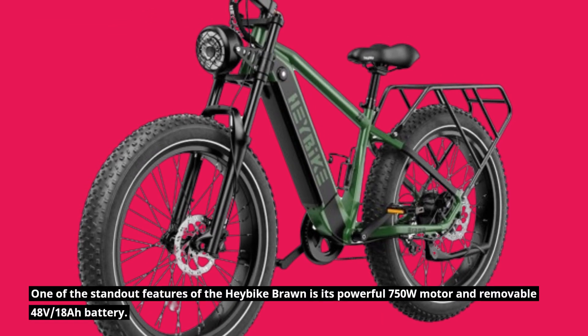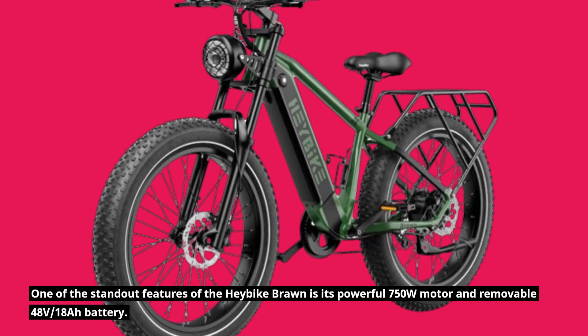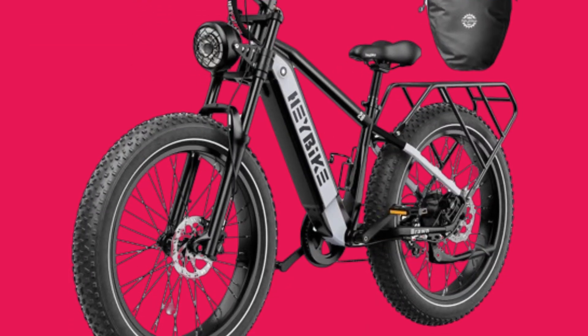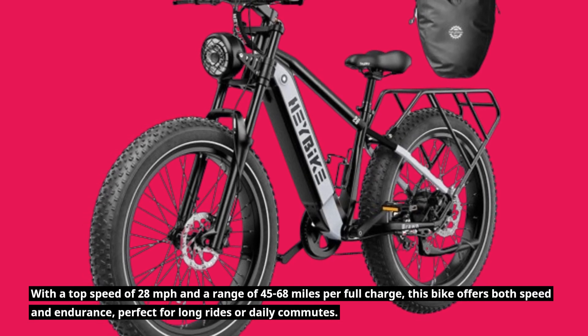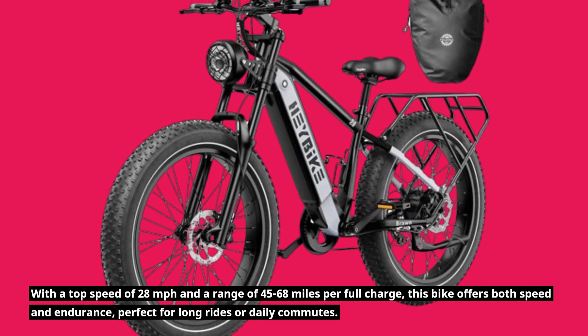One of the standout features of the Haybike Braun is its powerful 750W motor and removable 48V, 18Ah battery. With a top speed of 28 mph and a range of 45 to 68 miles per full charge, this bike offers both speed and endurance, perfect for long rides or daily commutes.